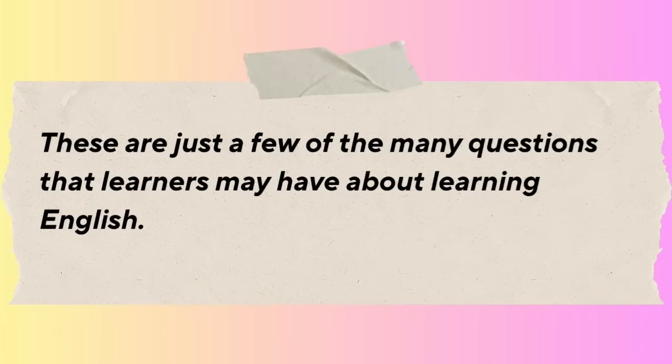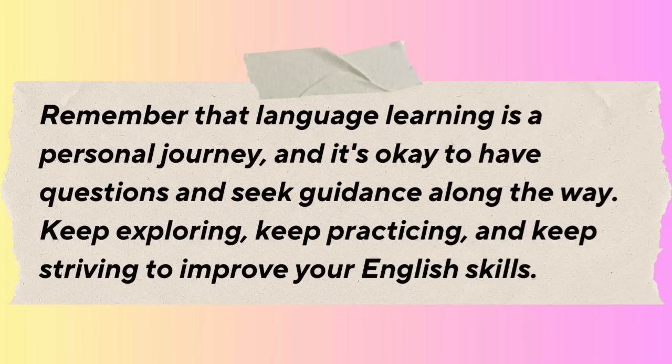You can measure your progress by assessing your language skills in listening, speaking, reading, and writing through self-assessment, language proficiency tests, tracking performance in language learning apps, and seeking feedback from teachers or language partners. Remember that language learning is a personal journey, and it's okay to have questions and seek guidance along the way. Keep exploring, keep practicing, and keep striving to improve your English skills.